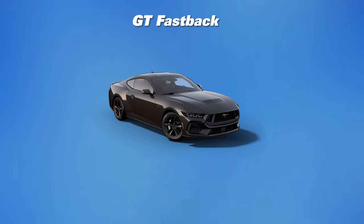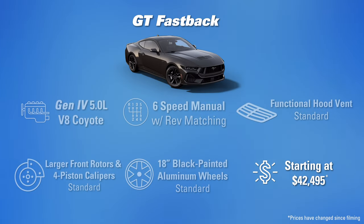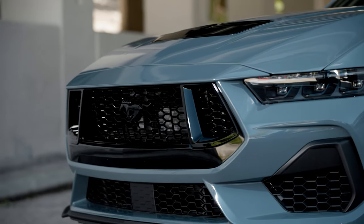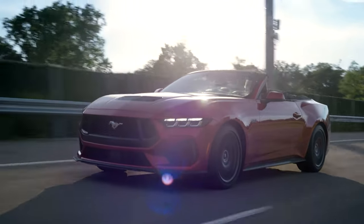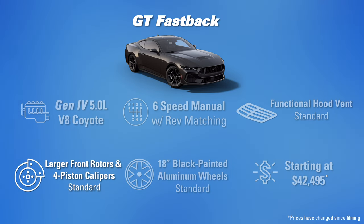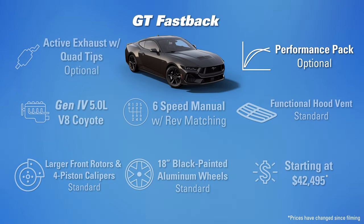Moving on to the base GT starting at $41,495 — you have the six-speed manual transmission with rev matching. If you have a manual transmission you have rev matching in the S650 Mustang. You also have the high gloss black painted front grille, which is a really distinctive look on the GT. The functional hood vent does a great job of extracting heat and helping with aerodynamics at speed. You also get the larger front brake rotors and four-piston non-painted fixed calipers, and you start out with 18-inch ebony black painted aluminum wheels.